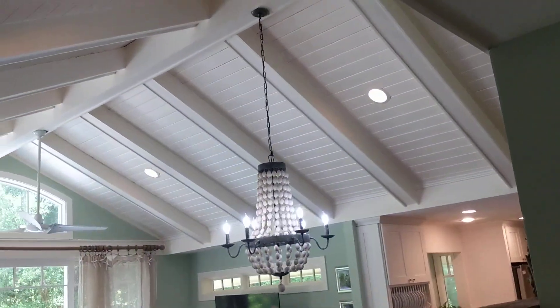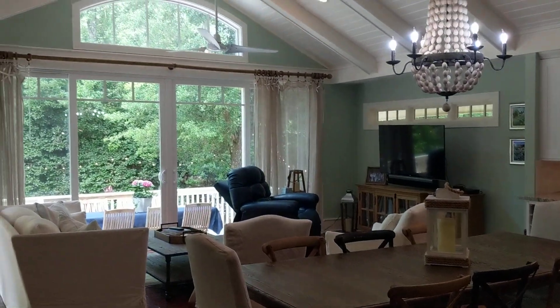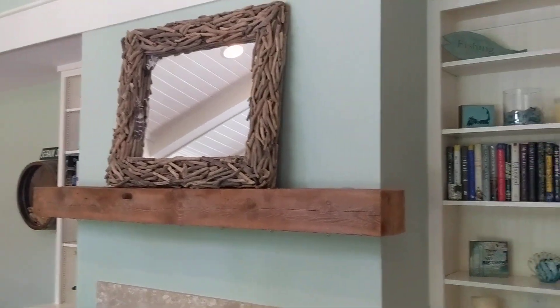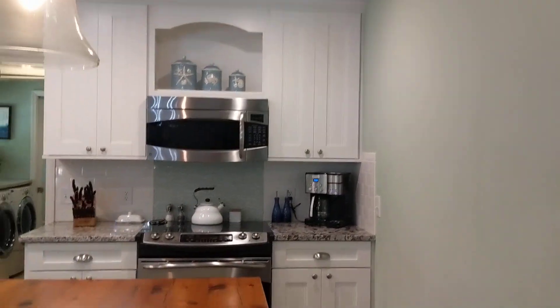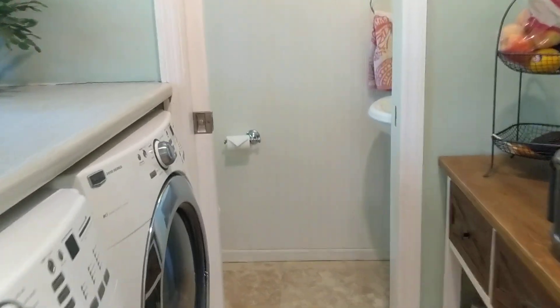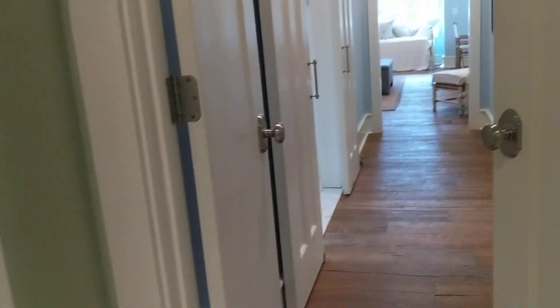As we come back towards the main living space, we have this beautiful room — just a cheery, bright, and light great room combination with the kitchen right here. You have a wood burning fireplace with bookshelves, a beautiful butcher block island, cute backsplash, and a view out to the backyard. More storage over here, a laundry area, a half bath, and a cute little barn door. There's a pantry right here, and then this goes into the owner's suite.